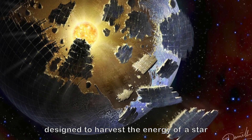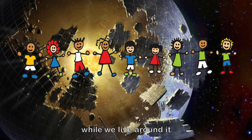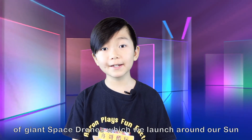Dyson sphere — not a round vacuum cleaner. It's a theoretical megastructure designed to harness a star's energy by building an artificial planet around it while we live around it. It was created by American physicist Freeman Dyson. Before we build a Dyson sphere, let's practice with an earth-orbital Dyson swarm of giant space drones, which we launch around the sun.